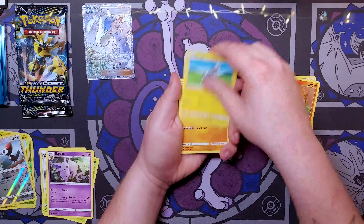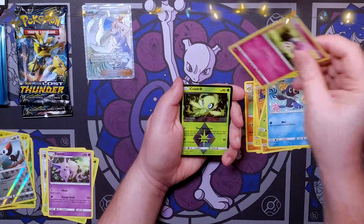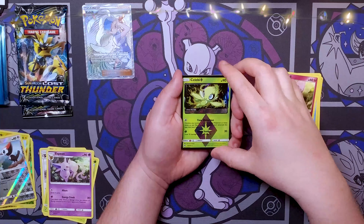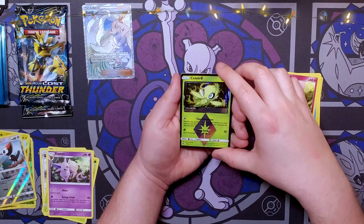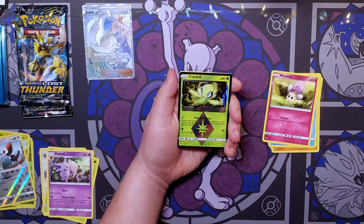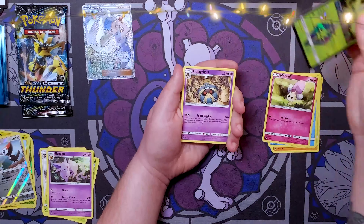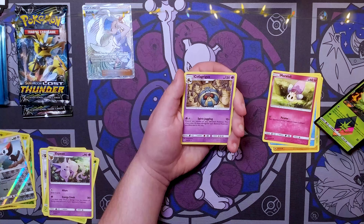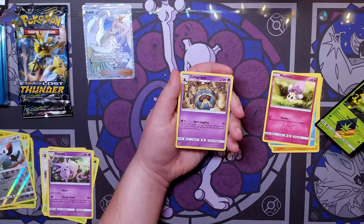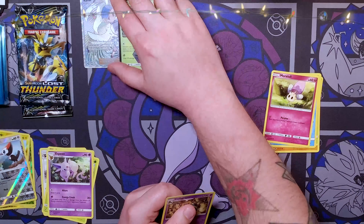Pack six: Stantler, Corphish, Blitzle, Onix, Spinarak, Popplio, Morelull — and a Prism Star Celebi! Is this our first Prism Star from Lost Thunder? I think we maybe didn't get one before. Prism Star Celebi and a Cofagrigus — it's like an Egyptian coffin, that's a pretty sweet mon. We got a Celebi — we'll chalk that up as a win.